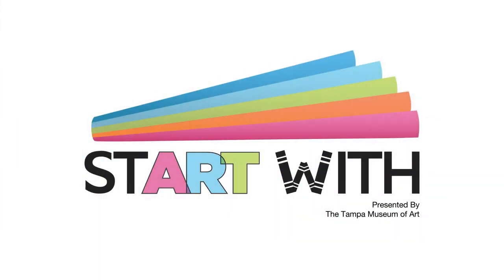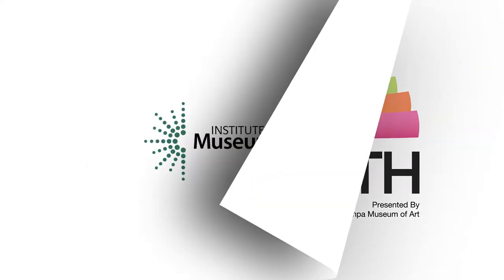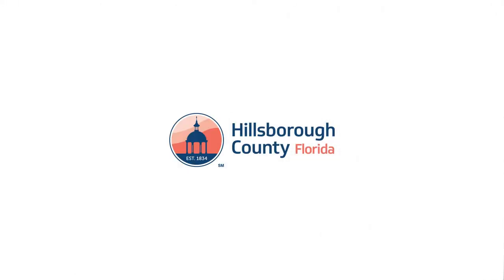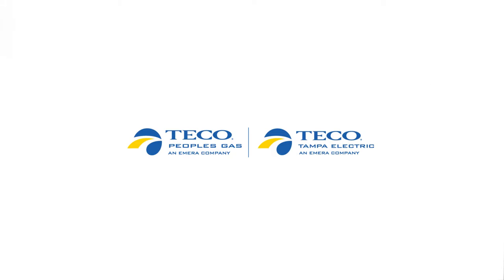Welcome to Start With, the Tampa Museum of Art's virtual early education program for children and families, sponsored by the Institute of Museum and Library Services, Hillsborough County Board of County Commissioners, Tico Energy, and PNC Bank.